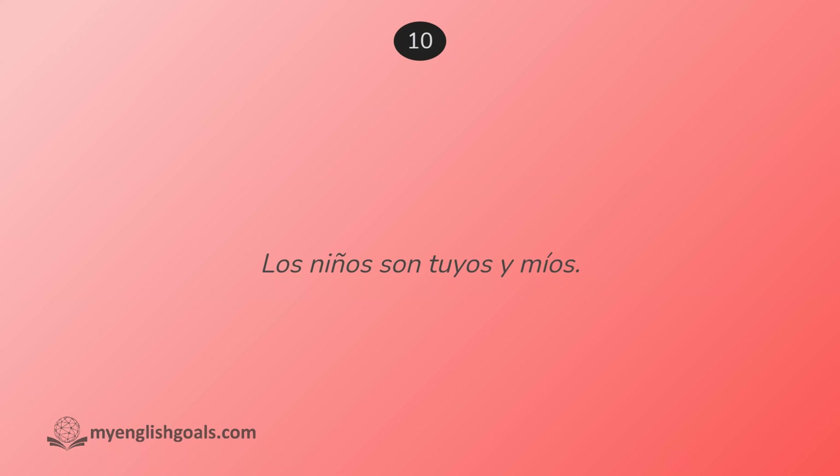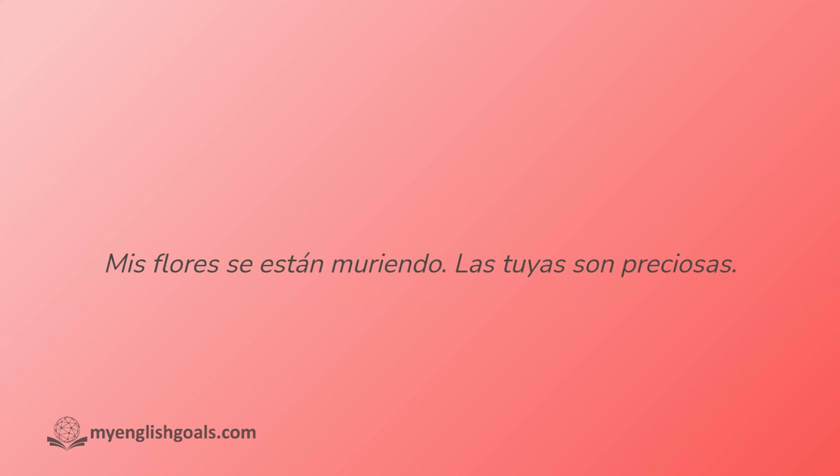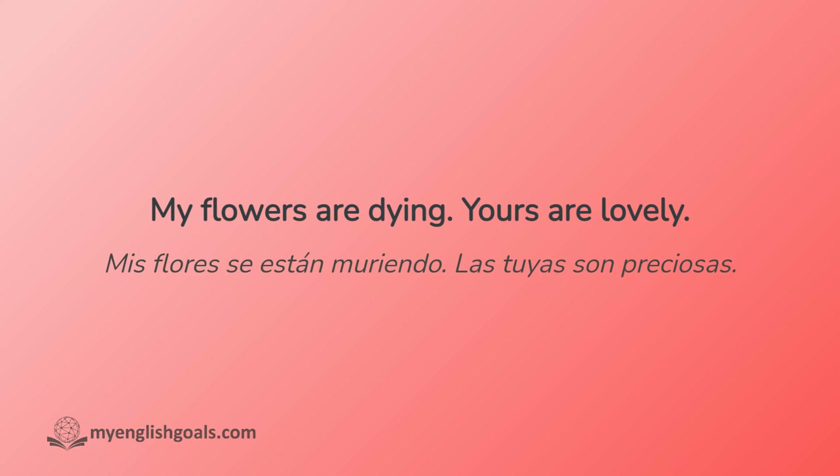Los niños son tuyos y míos. Mis flores están muriendo. Las tuyas son preciosas.